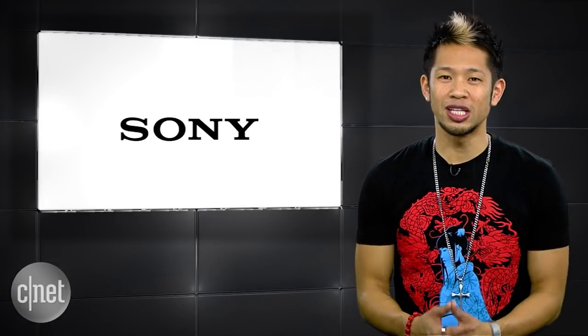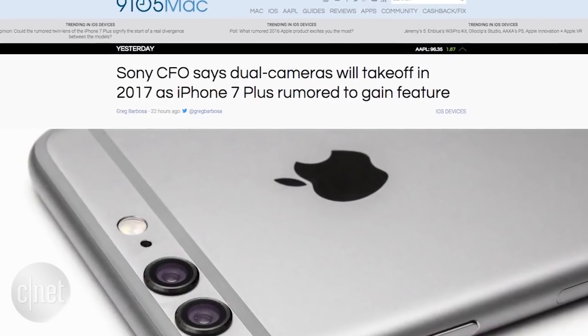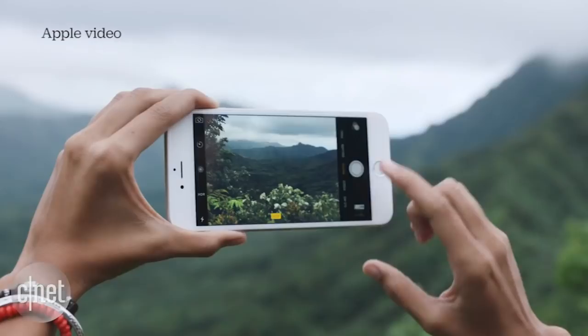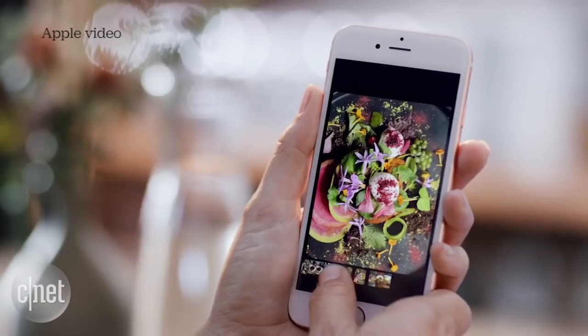We also talked about the iPhone's rumored dual lens camera last week, but Sony's CFO recently added a little fuel to the fire during their earnings report, saying that its dual lens camera platform will be featured in smartphones from major players in 2016. Sony's camera tech is already used by smartphone makers such as — ding ding ding — Apple.